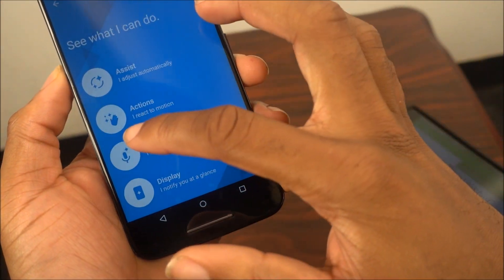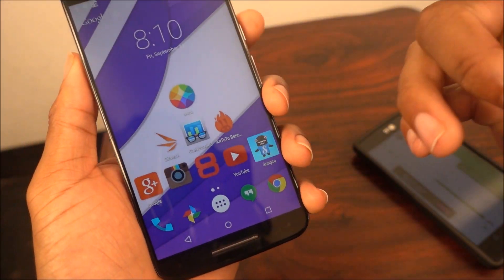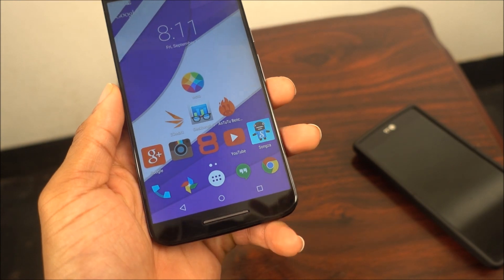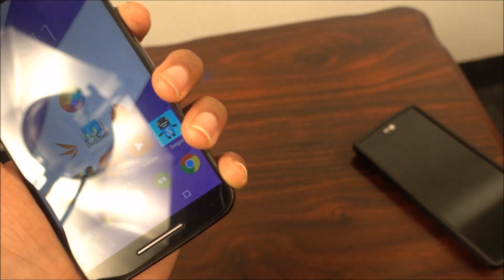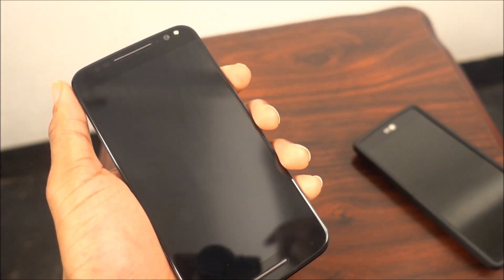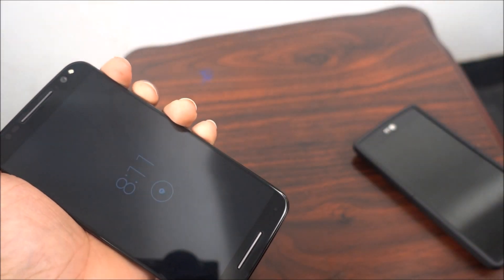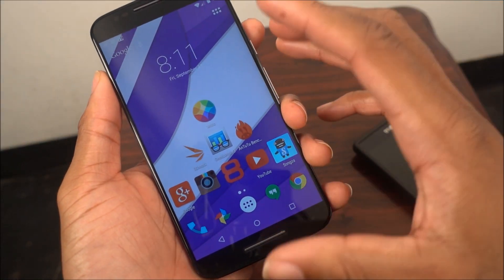Bonus tip: if you have the Moto Hint Bluetooth headset, check out my Moto Hint review on the channel. Moto Voice works with the Moto Hint as well. The standby battery on the headset does go down when Moto Voice is on, but it's very cool. If your phone is in your pocket and can't hear you, you can still use the Moto Hint to talk to your phone. And if you lose your phone, put on your Moto Hint, say your phrase, say 'find my phone,' and boom - you find it.